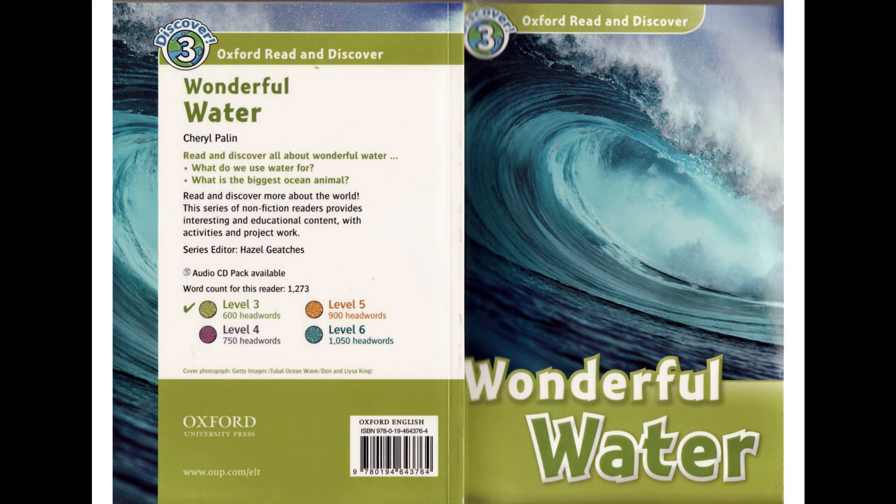Oxford Read and Discover, Level 3: Wonderful Water by Cheryl Palin. Read by Emily Bauer. Published and copyright Oxford University Press 2010.